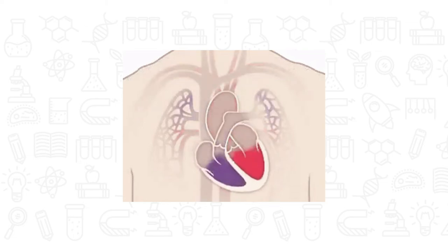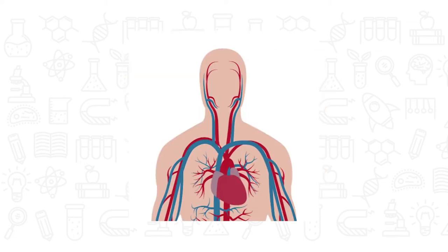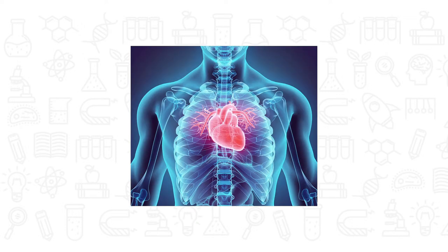Our heart is like a pump. The right side of your heart receives blood from the body and pumps it to the lungs. The left side of the heart does the exact opposite — it receives blood from the lungs and pumps it out to the body. As the heart beats, it pumps blood through a system of blood vessels called the circulatory system.